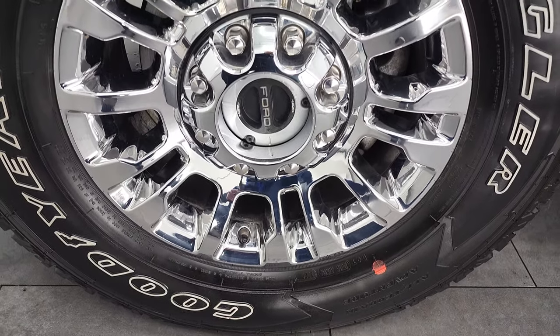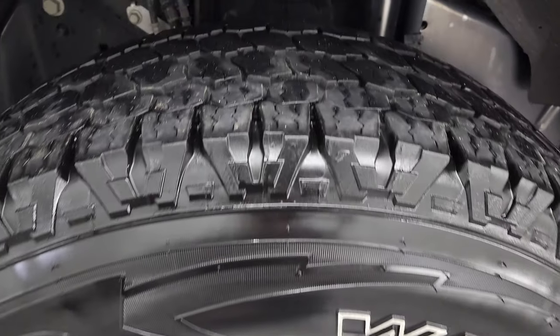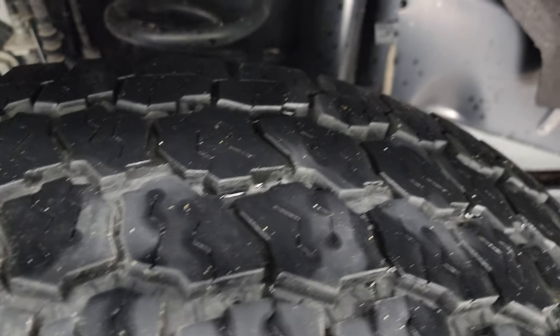It comes with 18-inch chromed alloy rims and it has Goodyear Wrangler All-Terrain Adventure tires. These are LT275/70R18s and they have I'd say 60 to 70 percent of the tread left on them, maybe even a little bit more.